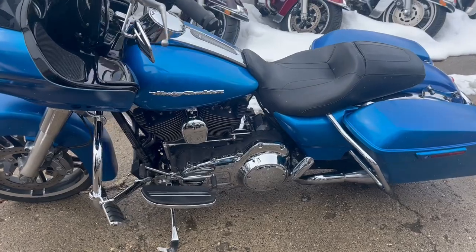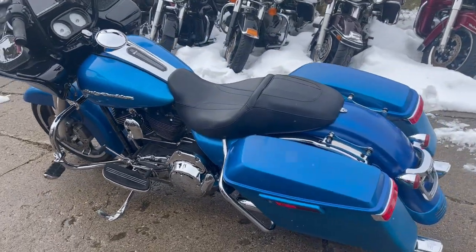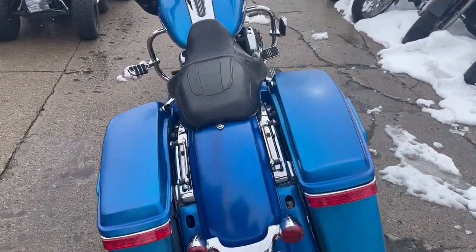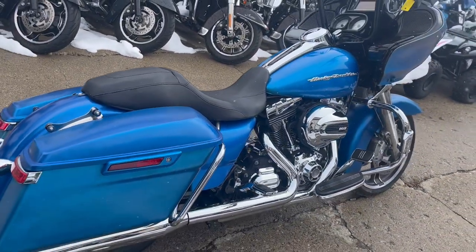Comes in a special blue paint. Give us a call guys, we'll get it done. That's a 2015 Road Glide Special, only $14,999. Check out all of them on the website — over 70 Road Glides for sale. Call us at 810-648-9500.